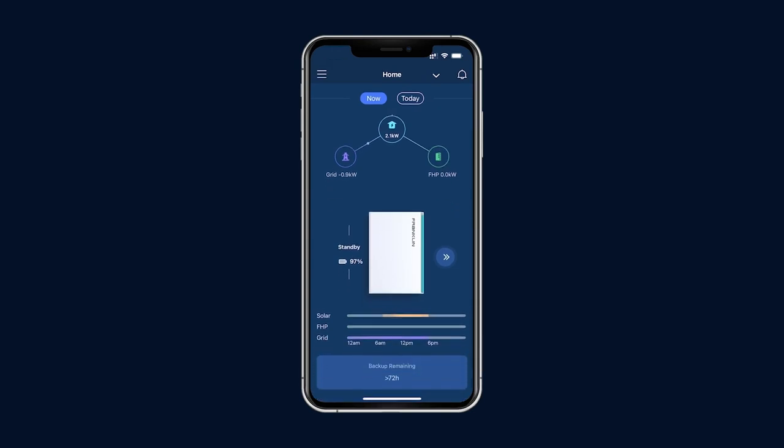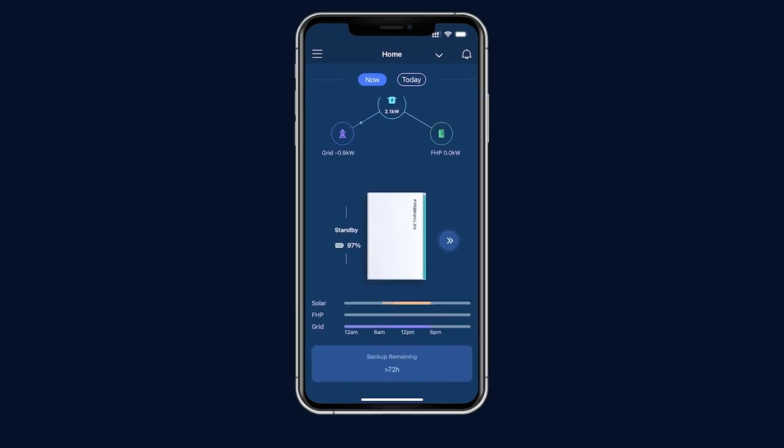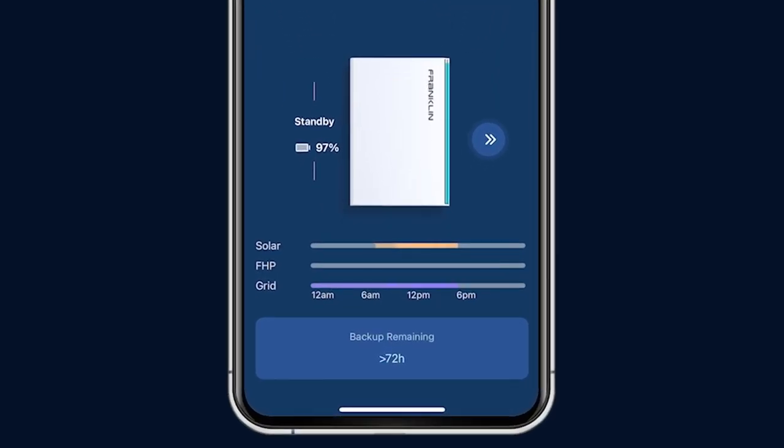The colored bars show the period of operation for each energy source. For example, the orange line displays the solar production from 7 a.m. to 5 p.m. The shade of color reflects the power, and a darker color means more power. It's a quick view of the day's energy distribution.